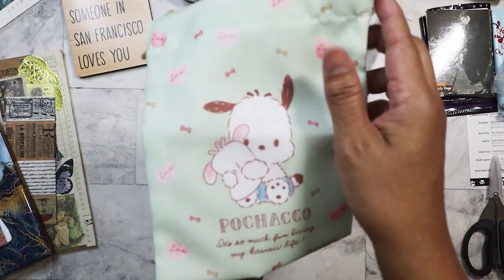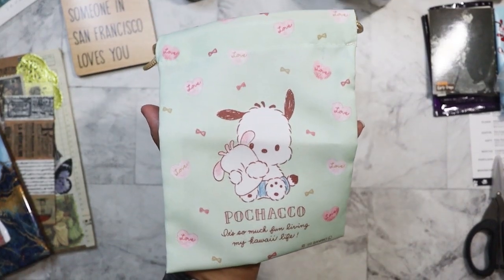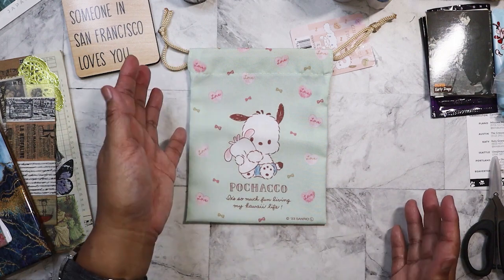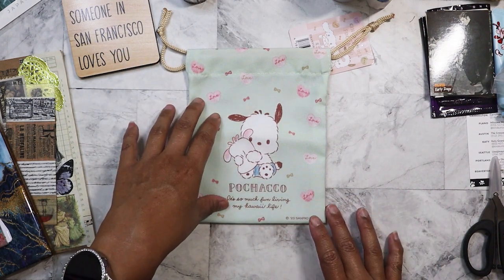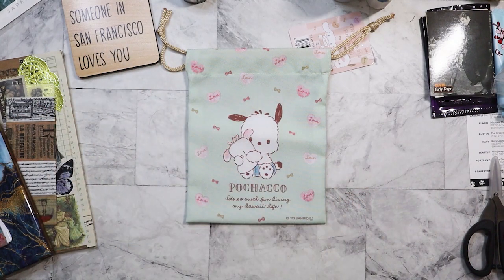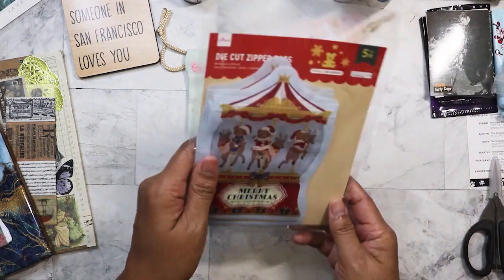The first thing I have here is this adorable Puchaco pouch. I think I was going to give this to my sister because it's her favorite character, but I like it. I might keep it because I can use it for my passport, traveler's notebook, things like that. I might still give it to her though.